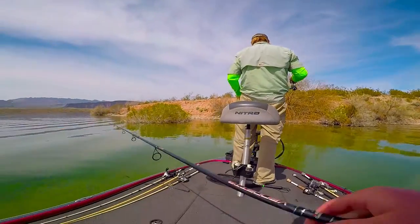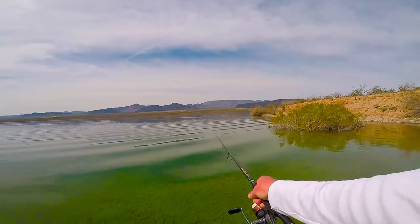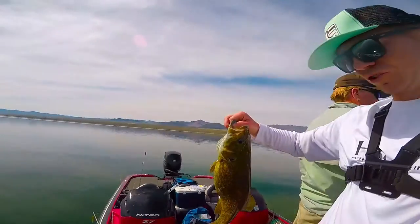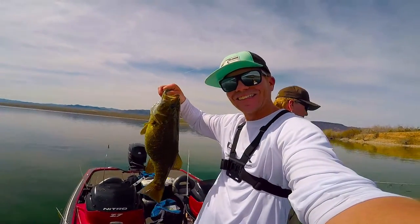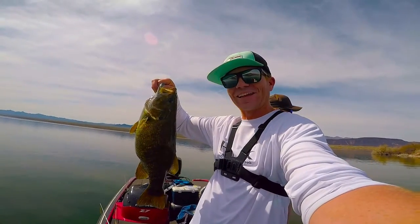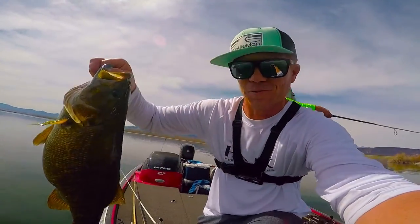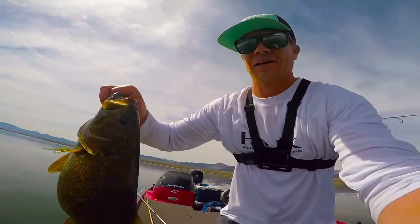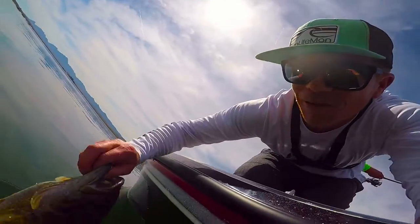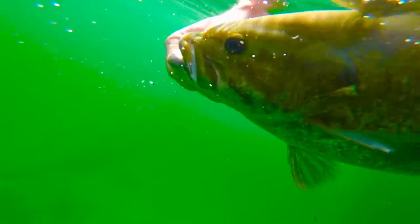Giant bass on a Neko rig. I saw the whole thing — swam down and sucked it off the bottom, just off a point. There's a school of them. We stayed on them until we caught one. Got that hook up on film. That Neko rig, I saw him swim down and eat it. Big old bass swimming away.